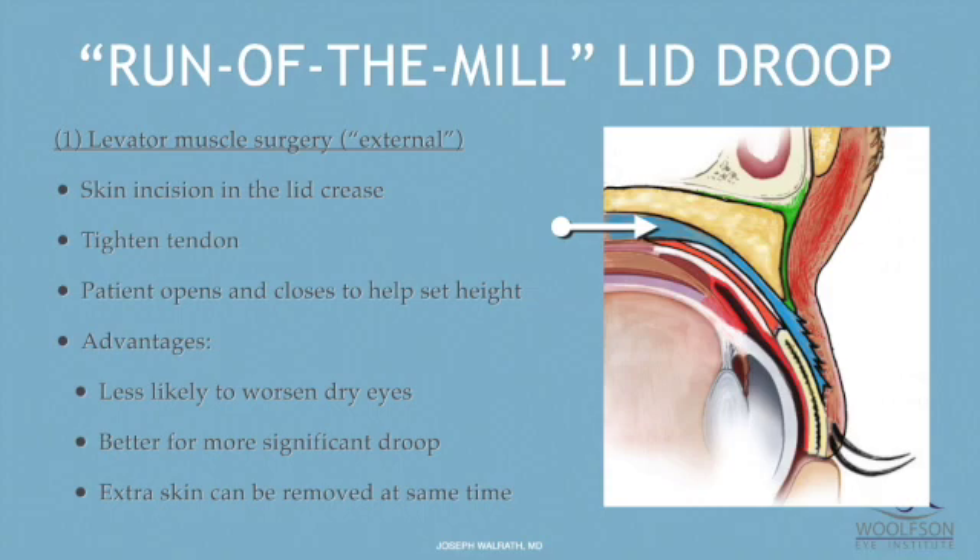This is the levator muscle surgery — that blue muscle. There's a skin incision in the lid crease where I find that blue tendon and tighten it. With that surgery, I typically ask the patient to sit up in the middle of surgery. The advantage of this technique over other types is that it's less likely to worsen dry eye. It's good for significant eye droop, and since we're making a skin incision, extra skin can be removed at the same time.